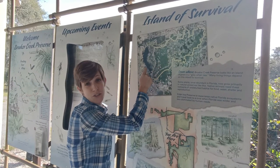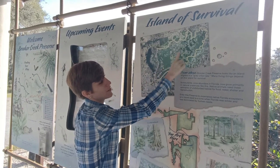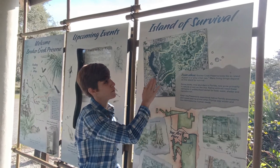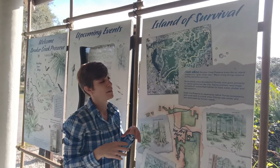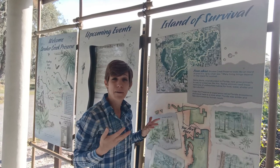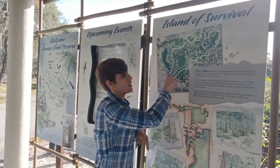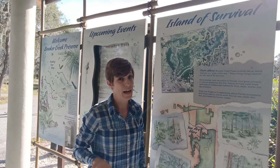Brooker Creek ultimately flows into Lake Tarpon. What's really important to think about is if you look outside the preserve, you can see all different kinds of colors on the map — a lot of that is development, things like homes and farmlands. We have to think about what we're doing on our own property, in our yards, and on farms. If water is flowing across that land, it can pick up a lot of stuff along the way and ultimately flow to Brooker Creek. It's really important when we think about the idea of a watershed — this whole area that contributes to a body of water — and how that might impact water quality.